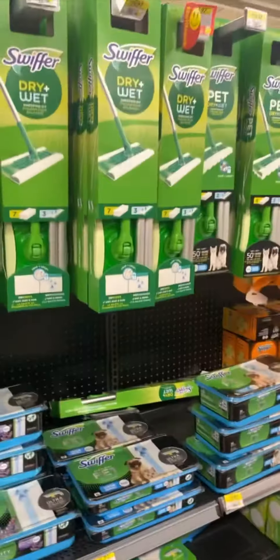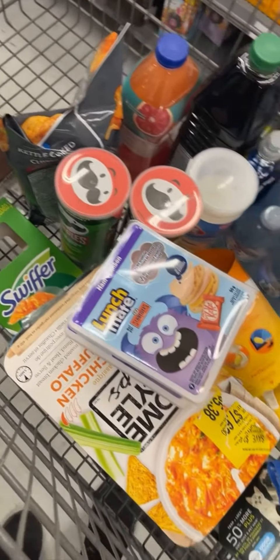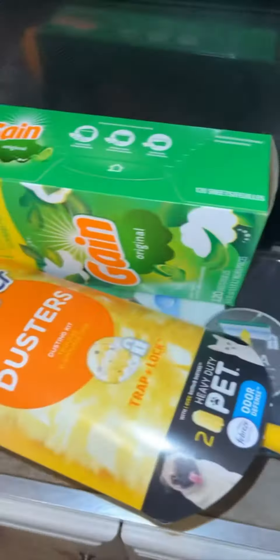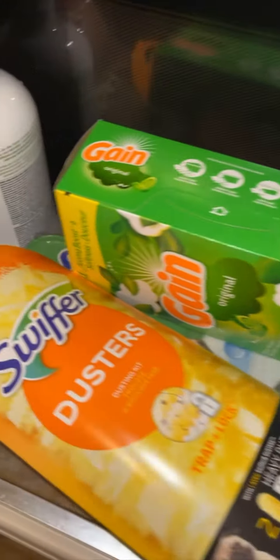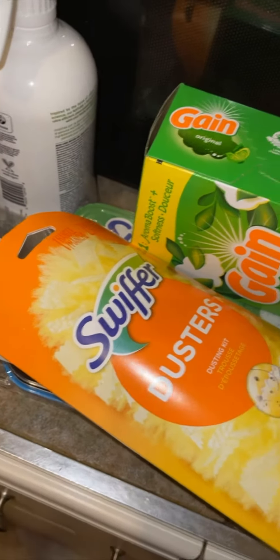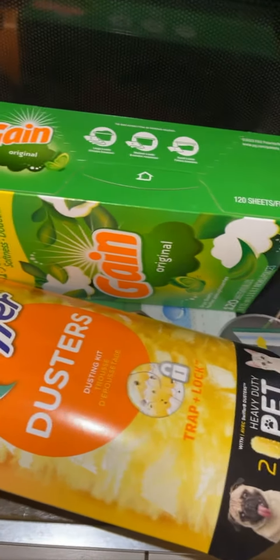Okay guys, so I finally made it home. I'm gonna do a quick haul for you guys because it's not a lot of stuff — this is just really for cleaning supplies. I'm gonna start over here quickly. I showed you guys most of this in the store when I picked it up, so we got the Swiffer.